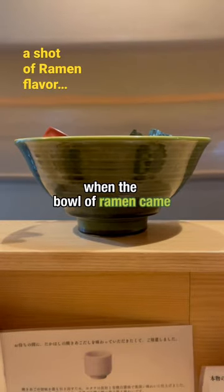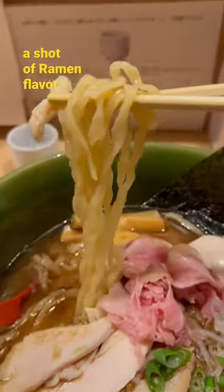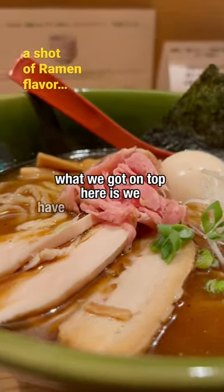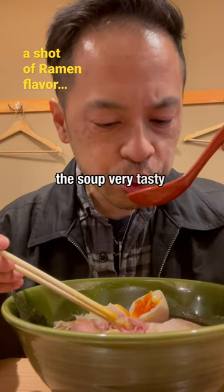When the bowl of ramen came, the presentation was beautiful. And to my surprise, flat noodles. What we got on top is some sous vide pork, some chicken, and the soup — very tasty.